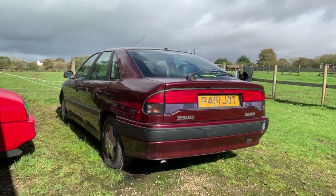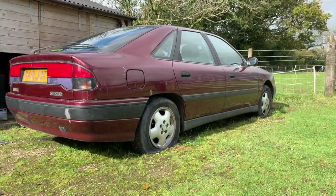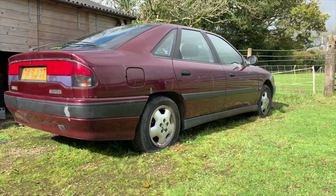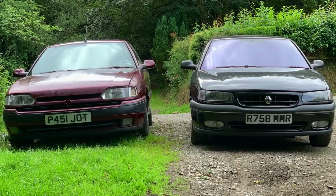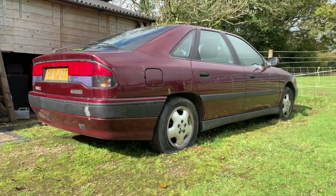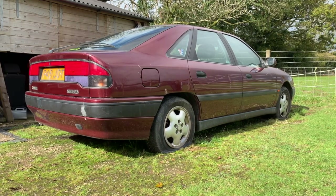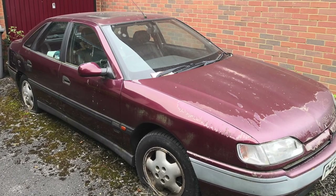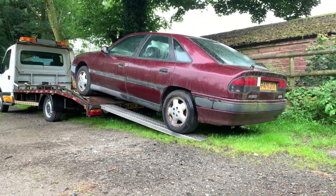A quick recap for anyone new to the channel - thank you for dropping by. This is the beer money Safran, the second Safran on the fleet. Unlike the other Safran, which is in full working order with a relatively new MOT, this one has been off the road for 12 years, parked up outside a house in North London. It's now flown down to the southwest to live again. I'll post a link to the 'will it start' video.